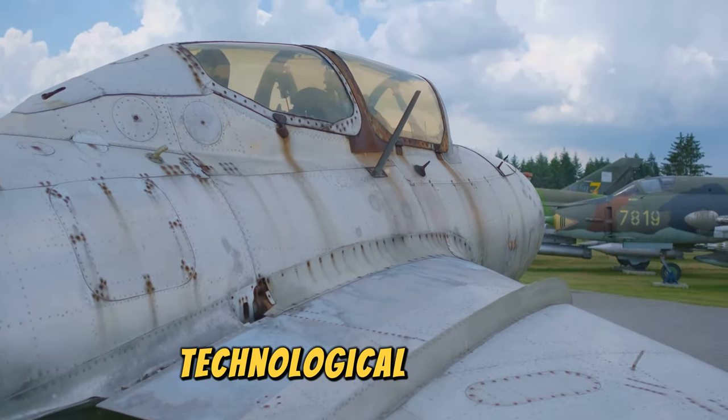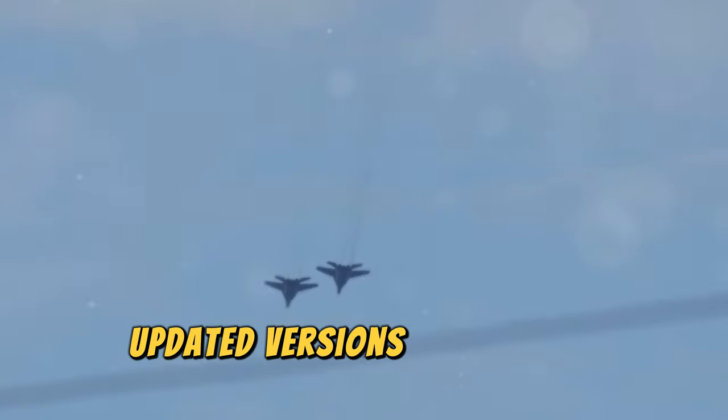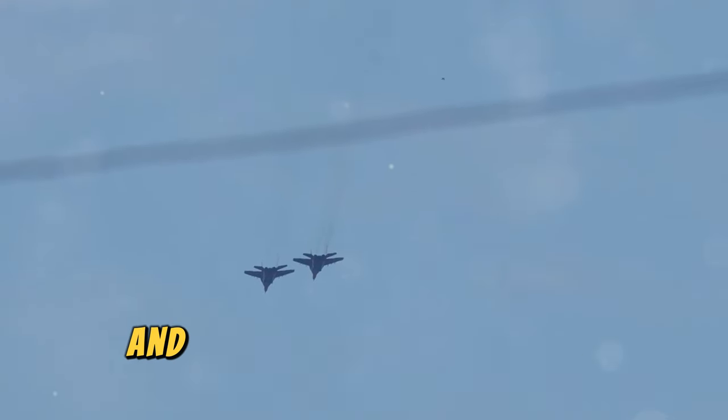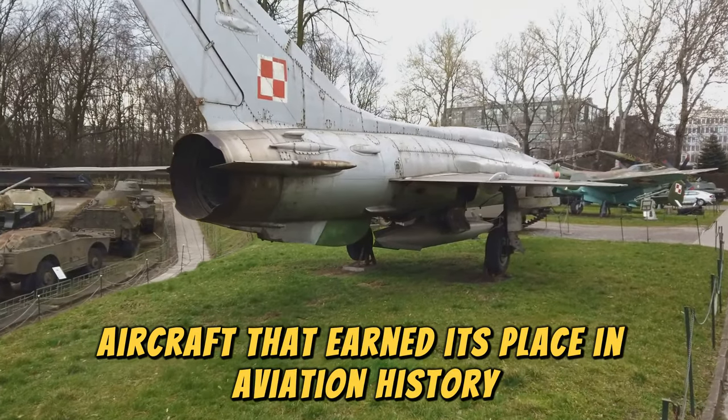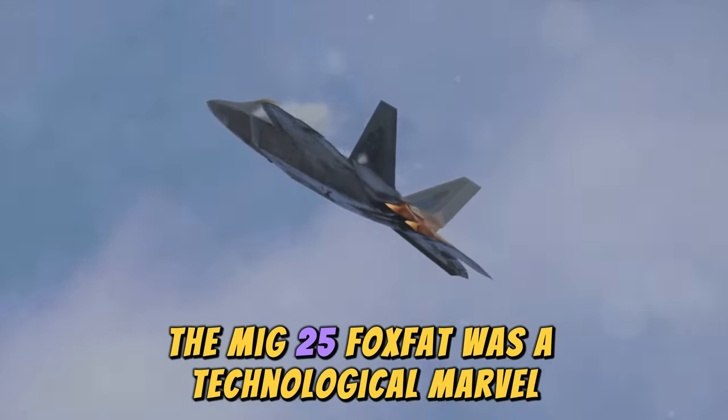The MiG-25 served as a powerful symbol of Soviet technological prowess. Updated versions are still in service with the Russian Air Force and other countries. It was a formidable aircraft that earned its place in aviation history — the MiG-25 Foxbat was a true technological marvel.